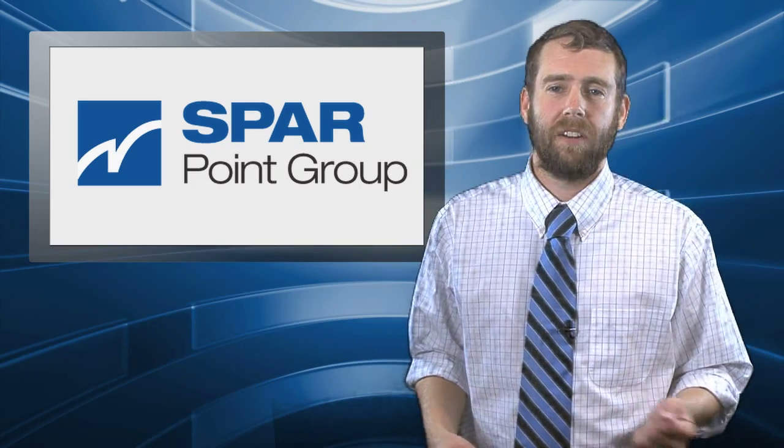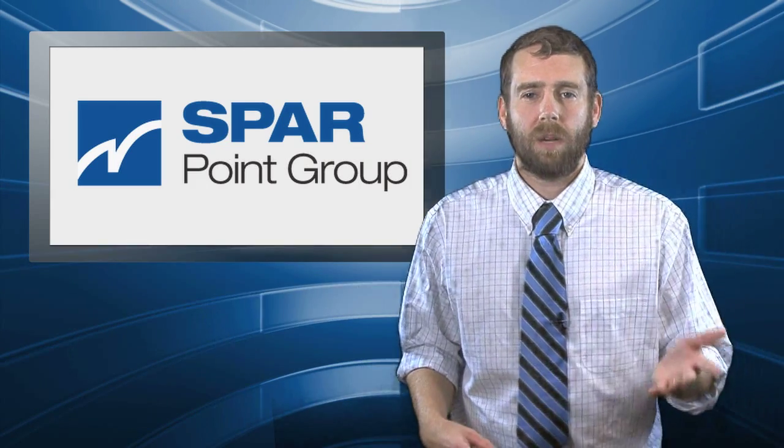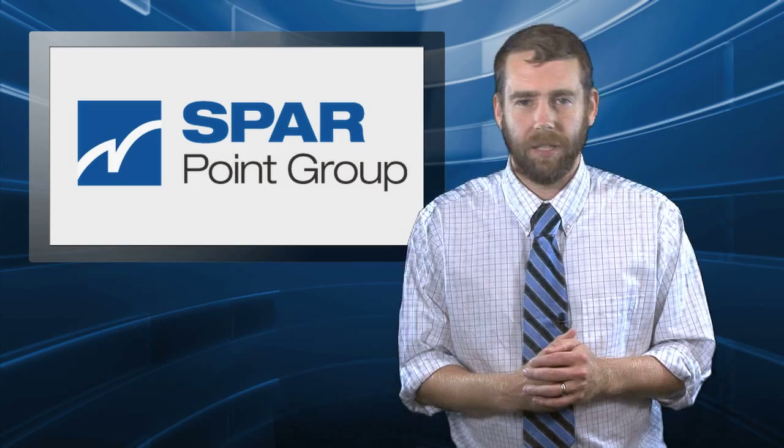Hello everyone, I'm Sam Feifel, editor here at SparPoint Group. Welcome yet again to SparVlog, thanks for tuning in.